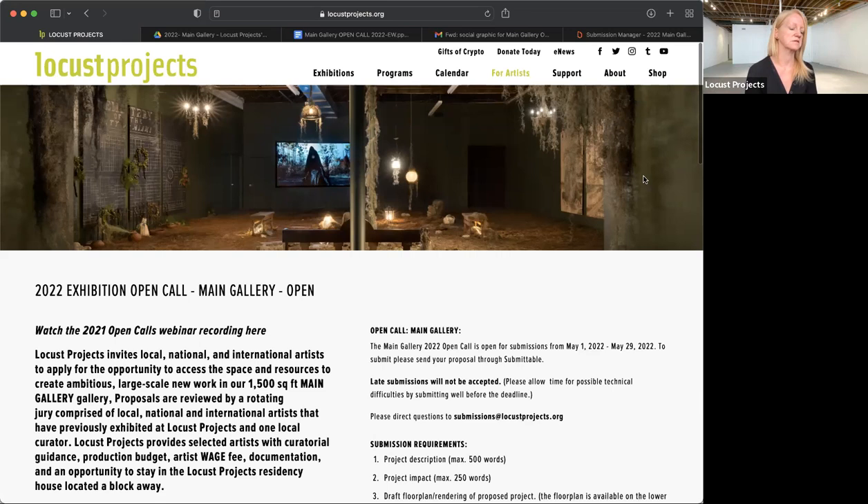On the definition of new work — for example, if you've showcased two separate installations under the same theme and want to create a new installation combining ideas from them, you can propose a project where there are hints of it in past works, but the new project must expand the idea, stretch your boundaries, and bring your practice into a new realm. If it looks like you've just created a hybrid of past projects and the only new aspect is showing it at Locust Projects, that probably would not be very competitive. We want to give you funds to create this new thing, but we understand that themes run through your work.